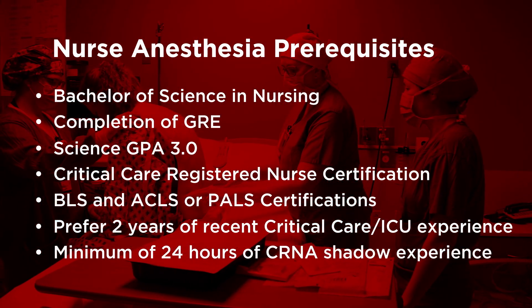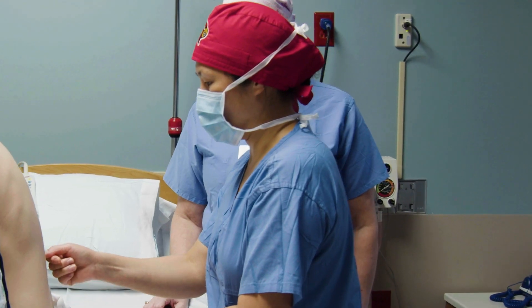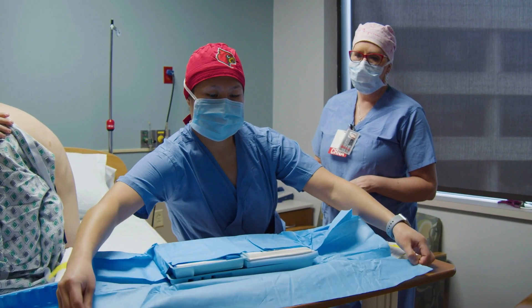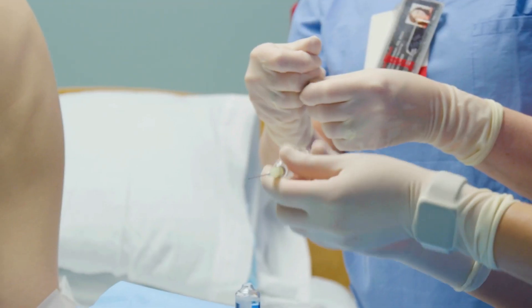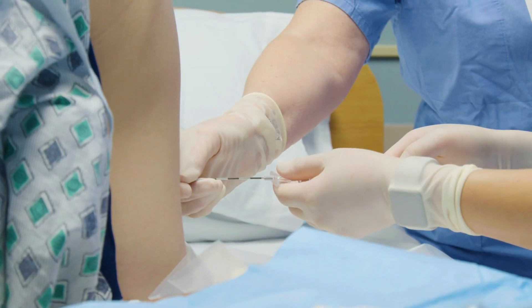During the three continuous years of study, nurse anesthesia residents will complete 112 credit hours of doctoral level courses, over 2,000 hours of clinical training, and a scholarly project. The comprehensive evidence-based curriculum and clinical training prepares graduates to take the national certification examination offered by the NBCRNA.